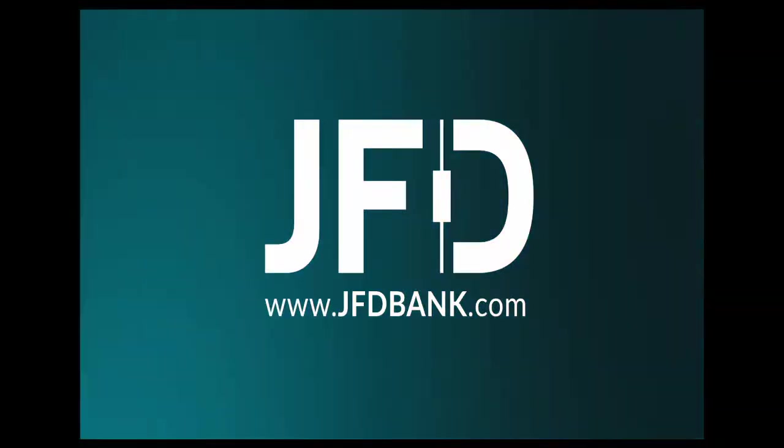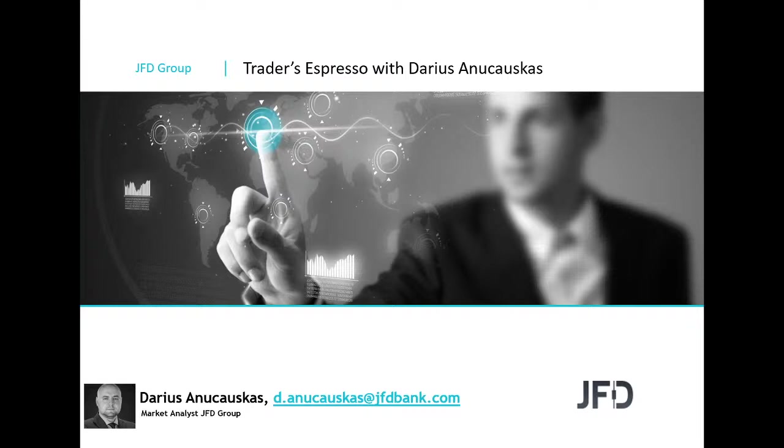JFT — Just Fair and Direct. Hello and good morning, everyone. Welcome to JFT Trader's Espresso with me, Thierry Solomon Charles, because today is the 22nd of March, 2021. Welcome everyone.